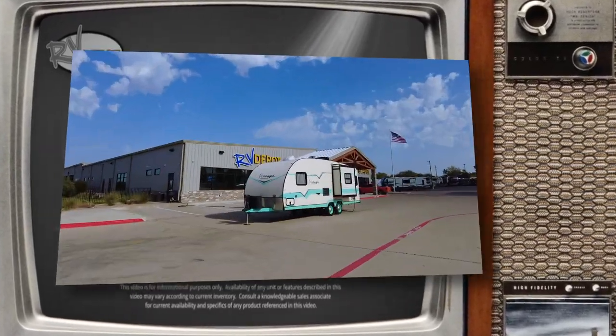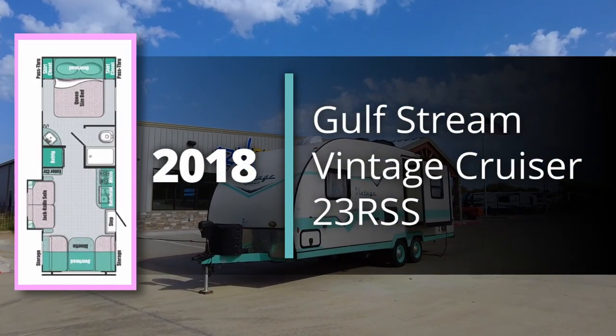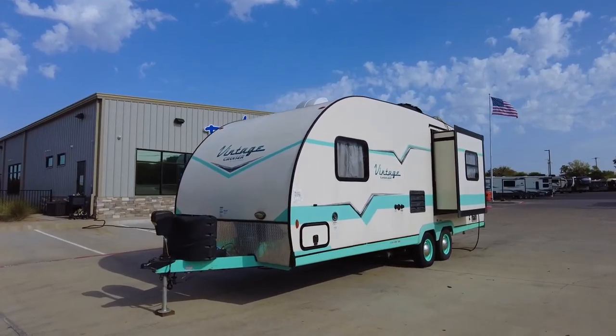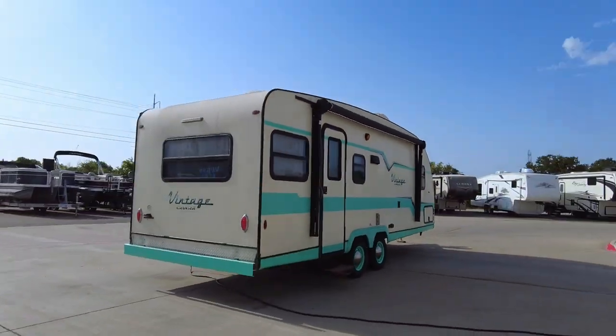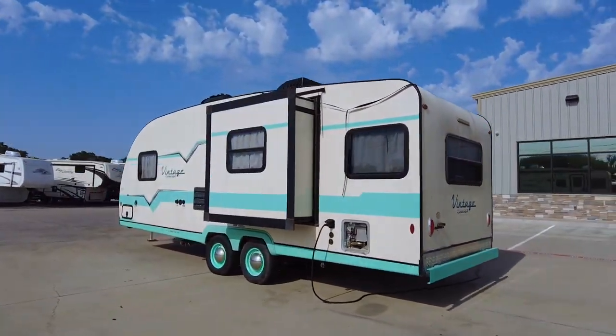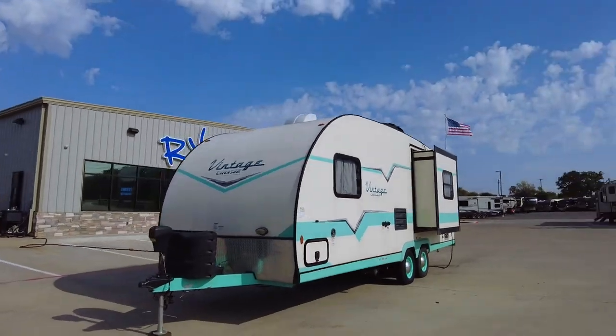On this week's Inventory Spotlight, check out this 2018 Gulfstream Vintage Cruiser 23RSS. Capture the free-willing, fun-loving spirit of the 50s in this fabulous 23-foot travel trailer. This light, nimble trailer can be easily towed behind your family's SUV or minivan.